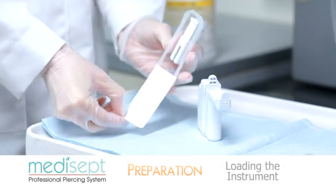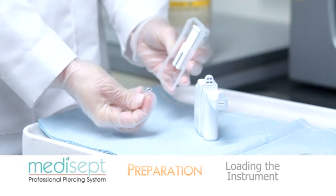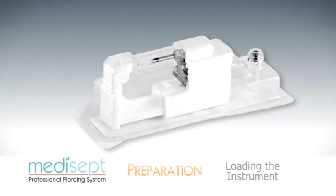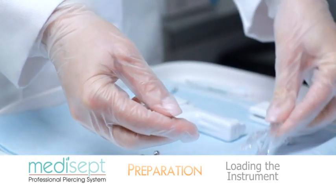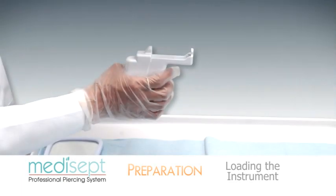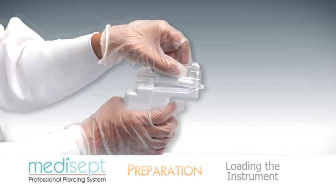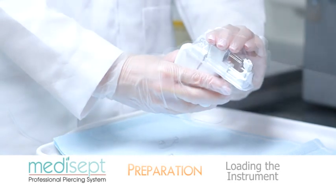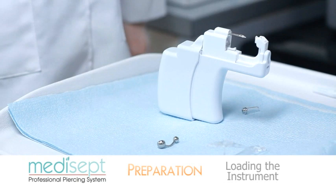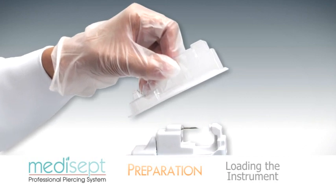Take the Medisept sterilized cartridge and gently remove the protective backing from the blister package. Remove the clear jeweled ball applicator and set it on the clean surface. Do not remove the cartridge from the blister package. Open the clamp blister package and place it on the work surface. Hold the navel piercing instrument over the clean work surface, and with the other hand, hold the blister package between your thumb and forefinger and place it on top of the instrument. Insert the cartridge starting with the front of the instrument first, then snap the cartridge level into the instrument. Ensure the needle tip is facing forward. Do not discard the blister package — set it down on the clean surface for use during the disposal of the used cartridge.